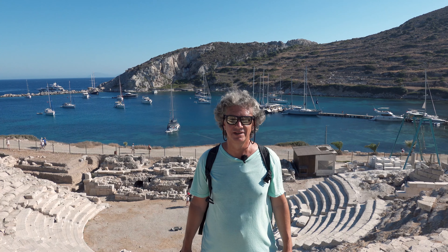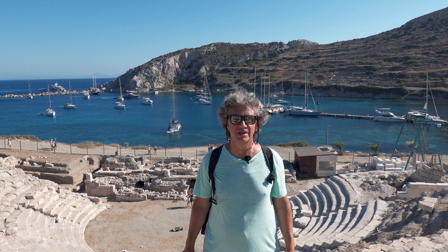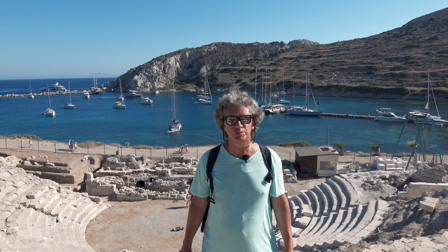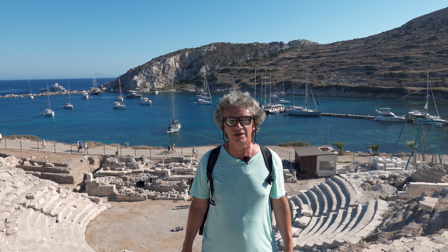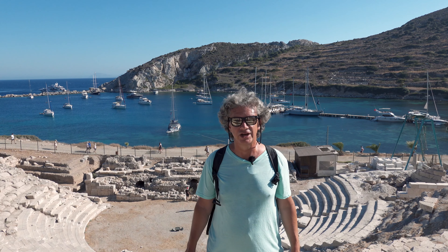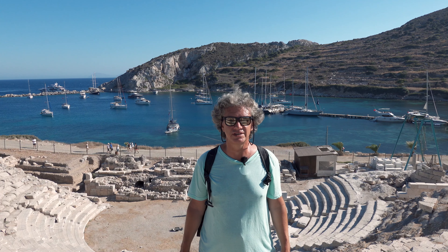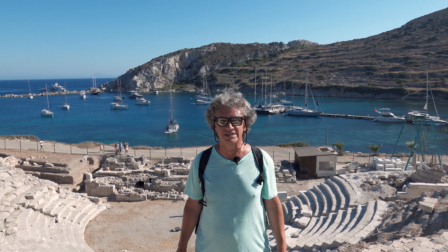Hello everybody, the summer trip continues. I am at Knidos, the westernmost point of the Datça Peninsula. Knidos is an ancient city ruled by the Greeks and later by the Romans and the Byzantines from BC times.